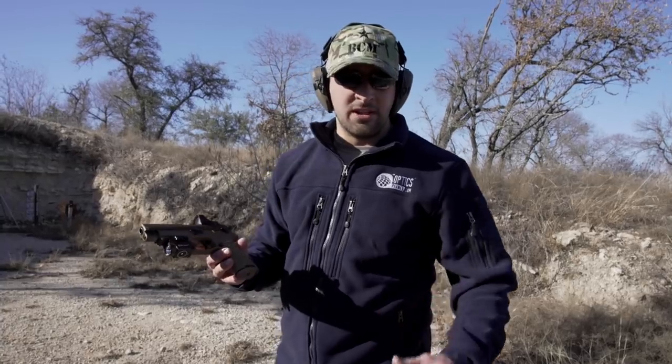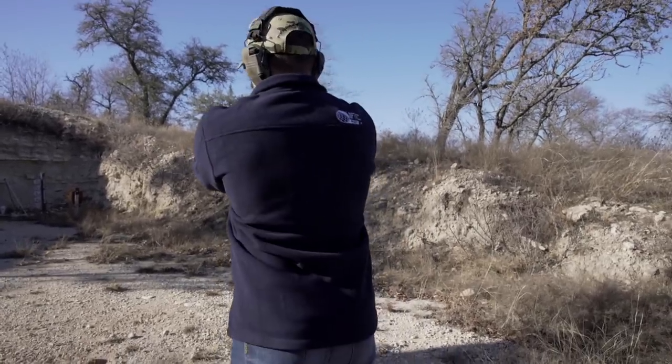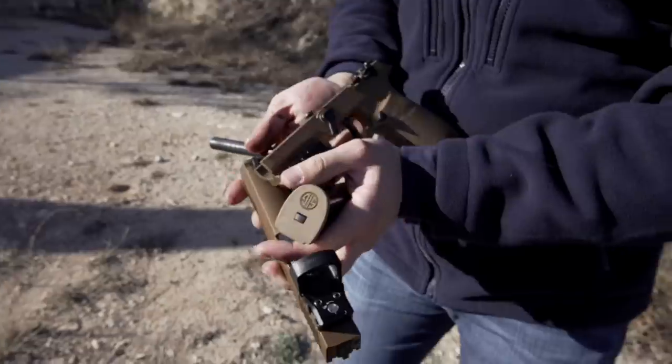Hey guys, welcome to the Military Arms Channel. We have got the Sig Sauer P320 M17 back, hoping we can have some better luck this time. So let's go ahead and give it a shot and see what happens. Yep, just as I thought. It broke.